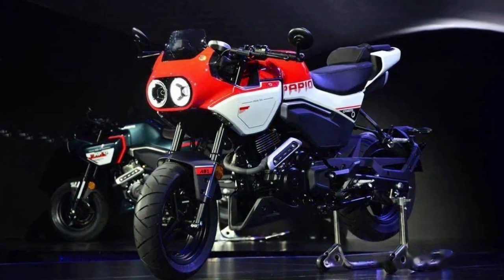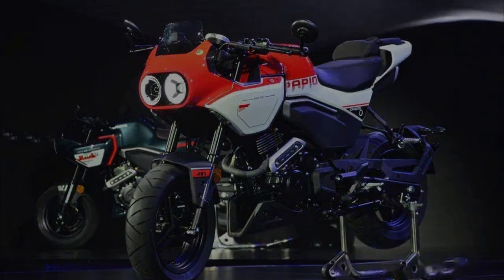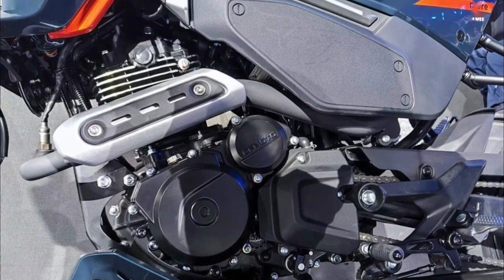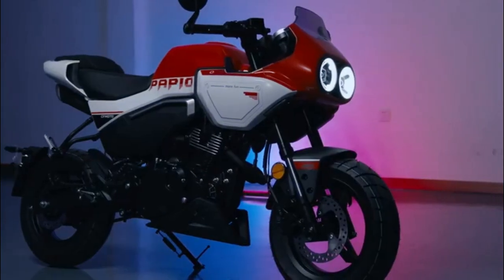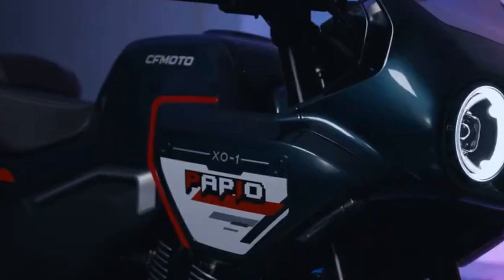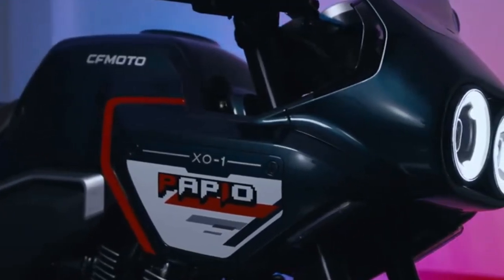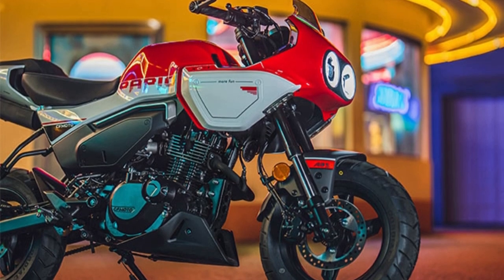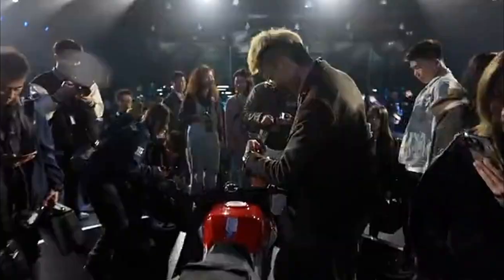It's powered by a 125cc four-stroke air-cooled engine with a power of around 9.4 horsepower at 8,250 rpm and 9.2 newton-meters of torque at 6,500 rpm, completed by a 7-liter fuel tank capacity. With a weight of only 114 kilograms, the new XO Baboon has a seat height of 790 millimeters.